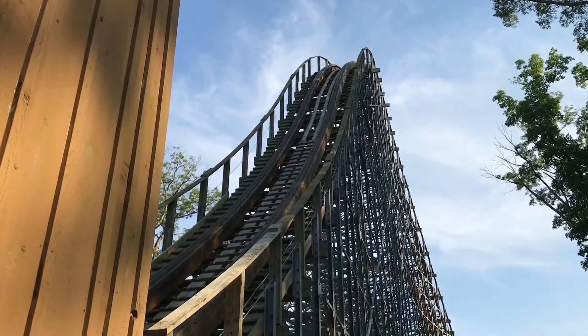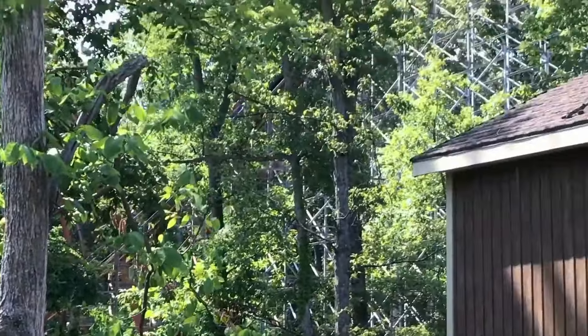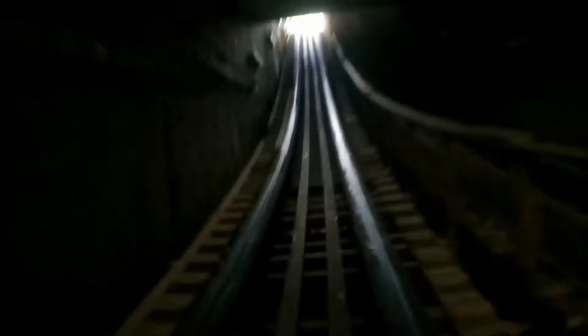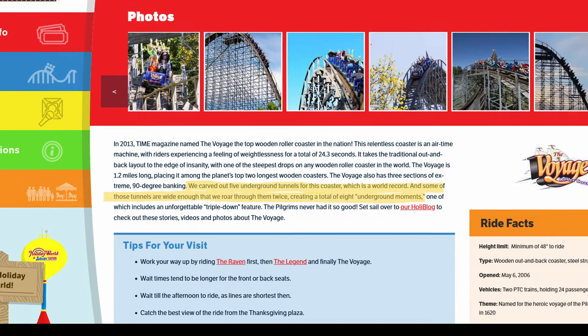In the valley in between these two elements, you pass underneath the track of Thunderbird, so if you are really lucky, you might get to watch Thunderbird's train pass right over your head. After the second airtime hill, the train plunges into a tunnel, the first of eight times you will travel through a tunnel according to Holiday World, even though it's pretty much seven times by my count.